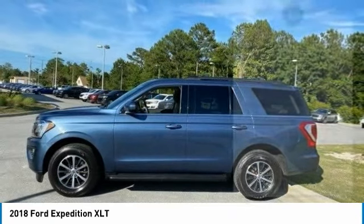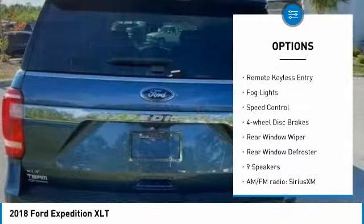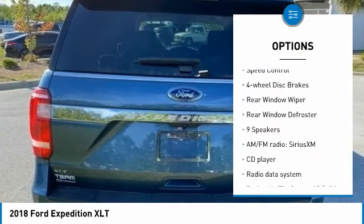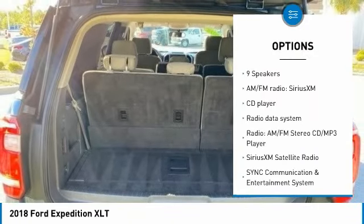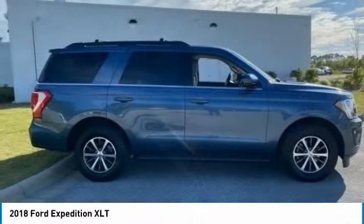Here are some of this vehicle's great options: electronic stability control, alloy wheels, brake assist, traction control, remote keyless entry, fog lights, speed control, four-wheel disc brakes, rear window wiper, rear window defroster.